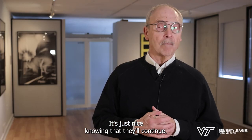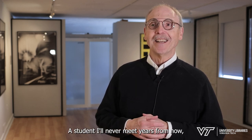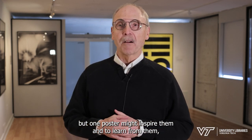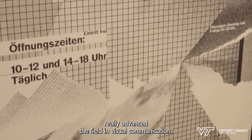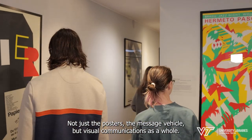It's just nice knowing that they'll continue. Some student will be inspired — a student I'll never meet years from now — but one poster might inspire them and help them learn. You know how these pioneers really advanced the field in visual communication, not just the posters as a message vehicle, but visual communication as a whole.